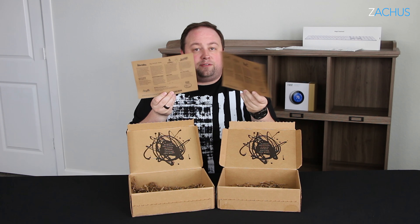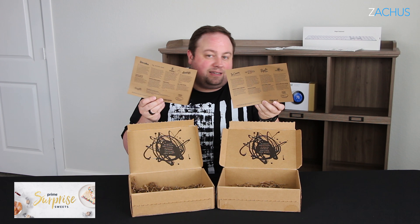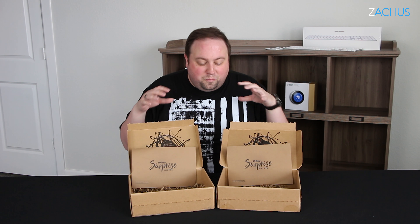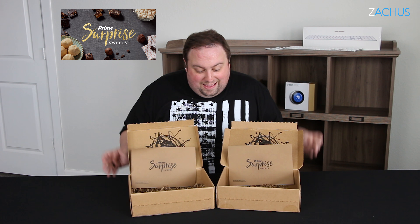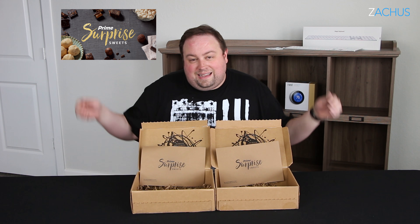On the back of the box, they give you a little information about the products they did include. You don't know this before you order — they just kind of randomly select it. It would be a lot cooler if it was really high-end stuff, organic, and you felt like you're getting something premium. When you order a box like this, especially random stuff you didn't pick out, you want it to feel like it's worth more than you paid. Everybody that was a guest in my house trying the stuff was like, this is not worth $18. And when you think it's not even worth the amount you paid, it's a thumbs down.